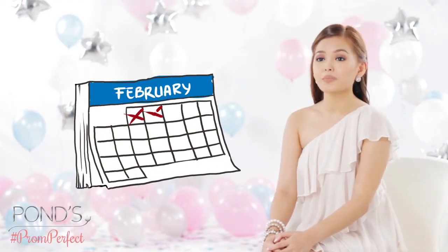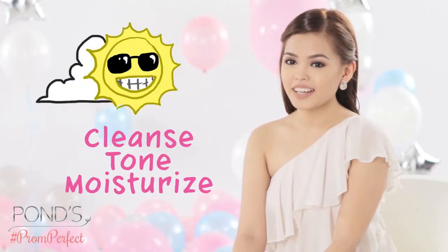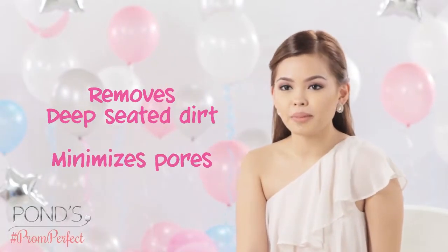At least a month before your prom, start a prom perfect skin care regimen. Cleanse, tone, moisturize in the morning and at night. Facial wash cleanses oil, dirt, and dead skin cells that can cause pimples. Toner removes deep-seated dirt and minimizes pores.